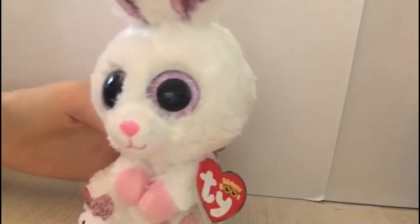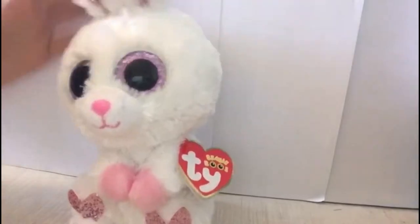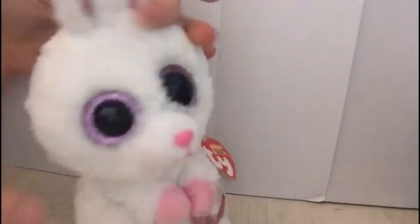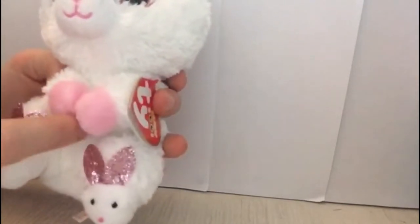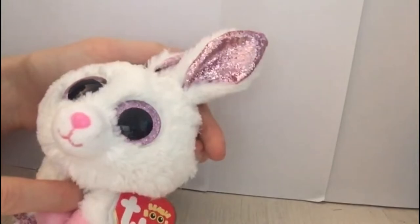The other Beanie Boo I got was Slippers the Bunny. Slippers is so adorable. She has the most adorable little bunny tail — it's like a little pom-pom — and she obviously has her bunny slippers. She's got adorable little hands which are sewn together and she has huge ears as you can see here.